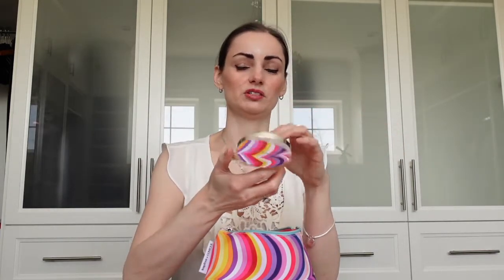For powder, I have the Clinique Stay Matte Pressed Powder, oil-free version. I like this one — I've been using it a lot because I'm allergic to a lot of different types of powder, and I find I'm okay with this one.